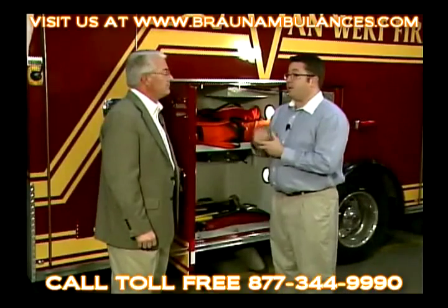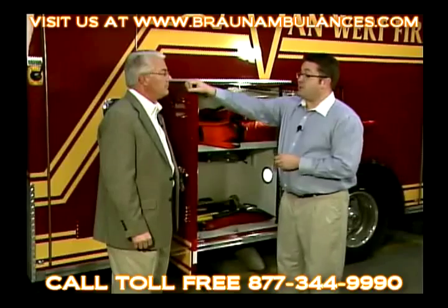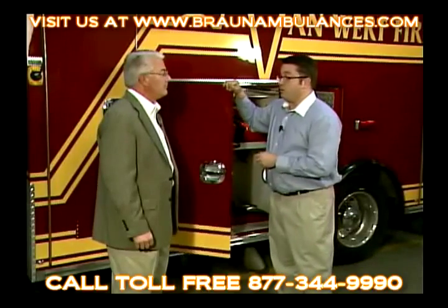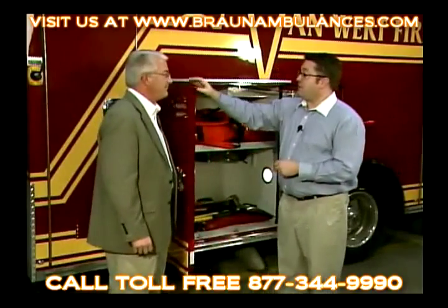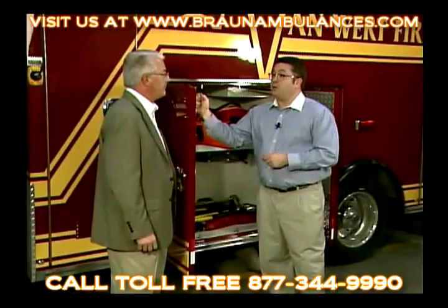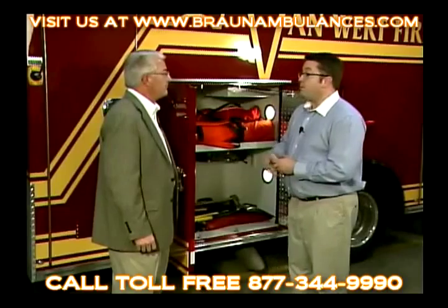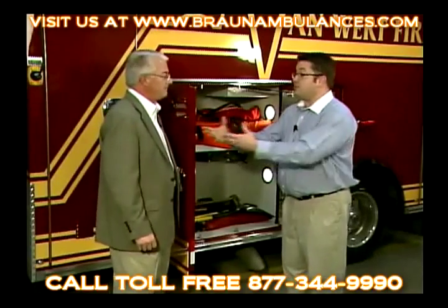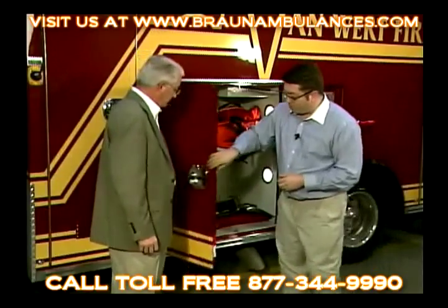A couple of advantages of that door skin: it's sturdier, so as your guys are closing the doors with their foot or their hip, it's not putting the strain on the piano hinge. It also allows us to actually secure equipment to the door skins because it's a heavier door, so we can maximize your storage space as the end user.